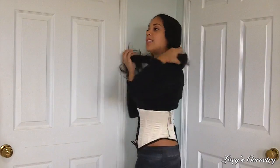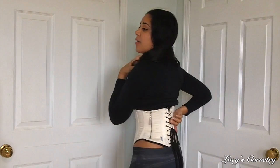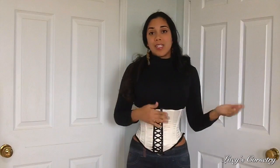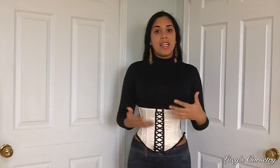This is a size 24 corset, but you can see that I still have about an inch gap in the back. I am not able to close this corset fully because of the hips. You may remember last week I was able to close a size 22 corset because it had a different silhouette.